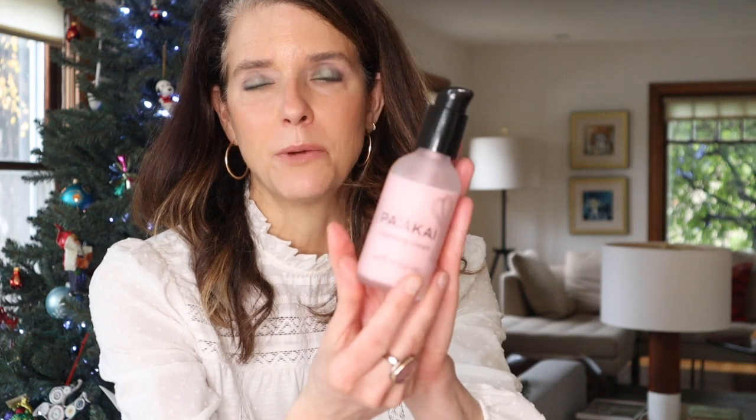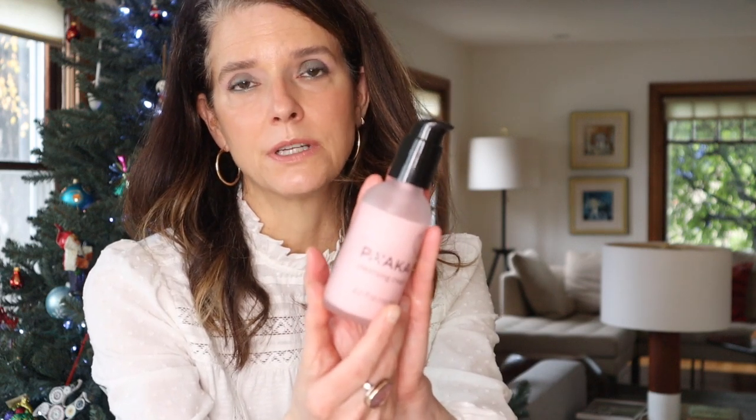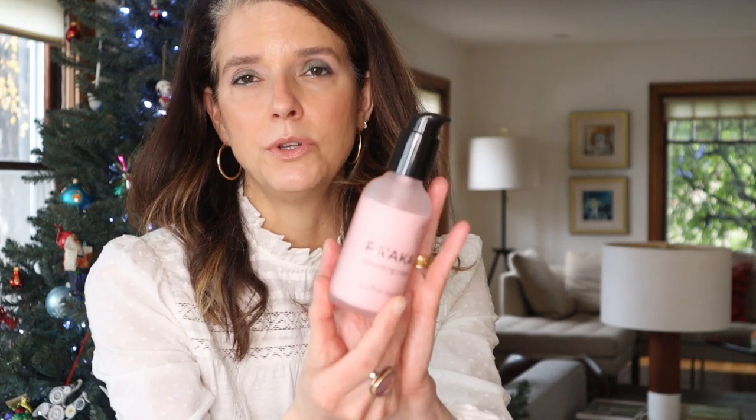You will not be surprised to know that I repurchased the Pa'akai Cleansing Cream. I'm not sure how many times I've purchased this, but it is one of my absolute favorite cleansers of all time. I love the beautiful rose scent of this cream. It has Hawaiian salt to help balance your skin with all the minerals, hibiscus which is a natural source of AHAs, seaweed extract, and rose hydrosol, which gives it that beautiful rose scent without being overpowering. It's got a beautiful creamy texture that lathers up slightly when you emulsify it with water.